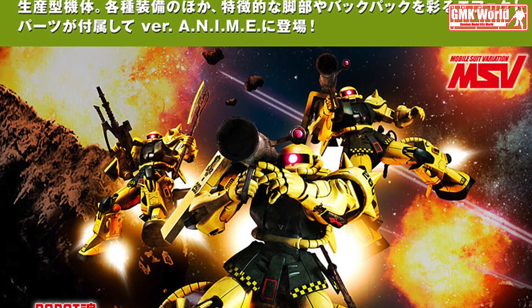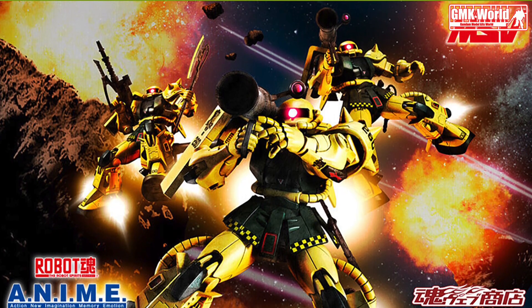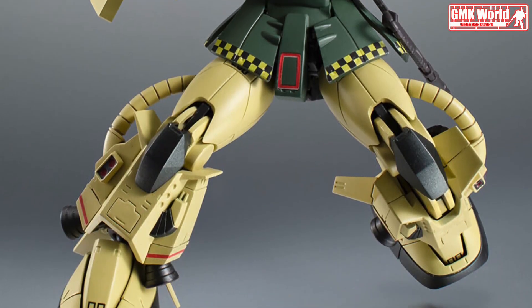Hi my friends and everybody. Welcome to GMK World Channel. Today we will show you a new Robot Spirits release from September 2022.